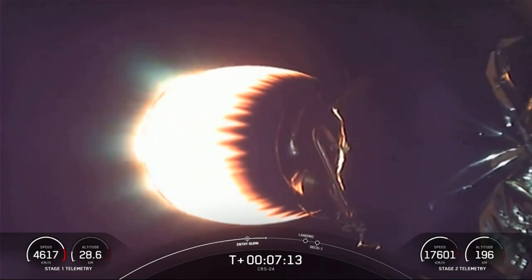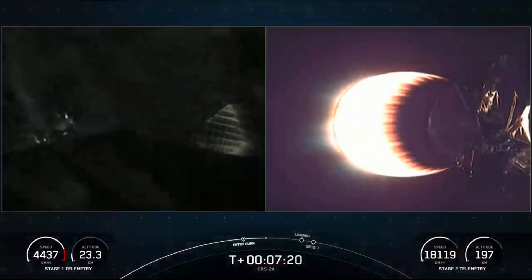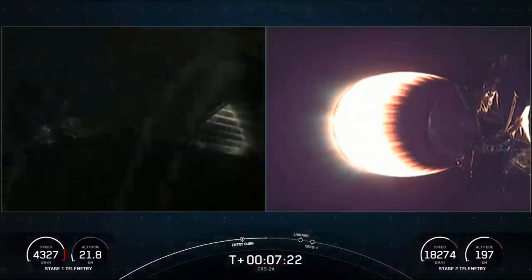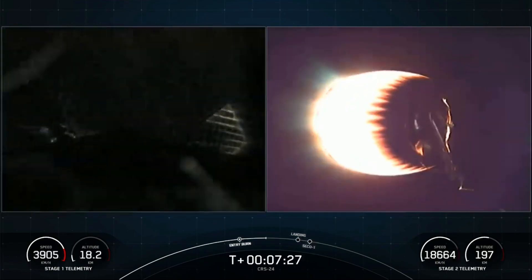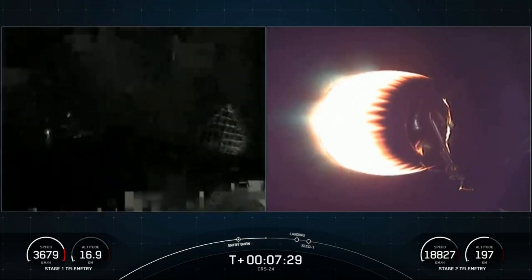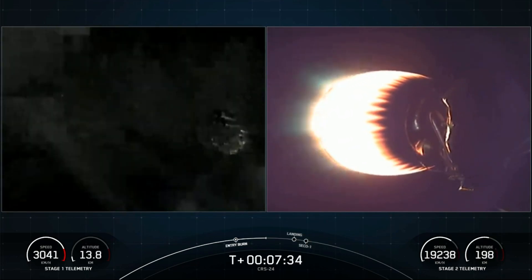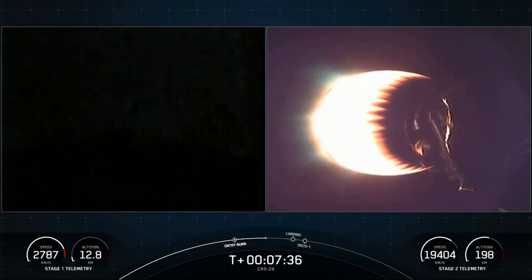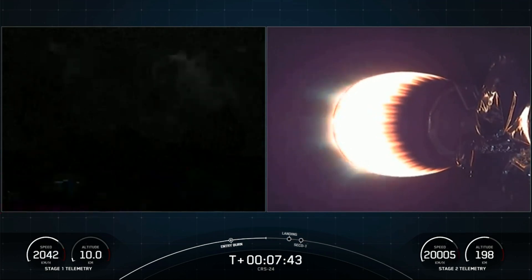The Falcon 9 first stage is also equipped with four landing legs made of state-of-the-art carbon fiber with aluminum honeycomb. They're placed around the base of the rocket and deployed just prior to landing. We are about 60 seconds away from landing the vehicle. This really puts into perspective the deceleration the first stage will experience — in less than a minute, we'll reduce from twice the speed of a jet all the way down to zero as the rocket lands.